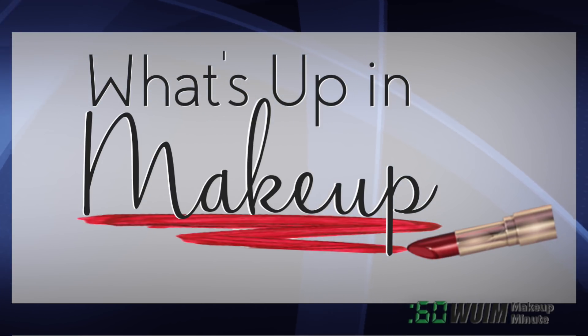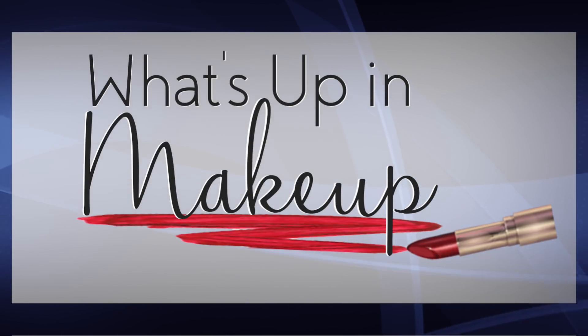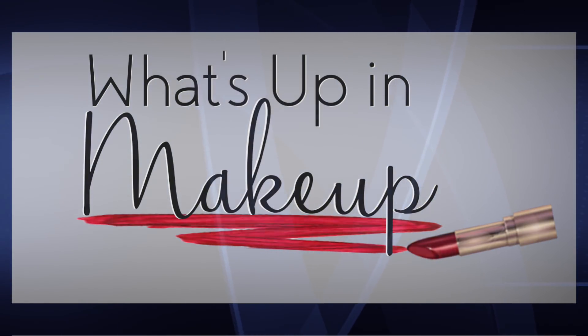That's it for now. We'll see you here same time Monday. Look for Makeup Minute Extras on my Instagram, and don't forget our full-length weekly newscast, What's Up in Makeup, every Sunday morning on YouTube!